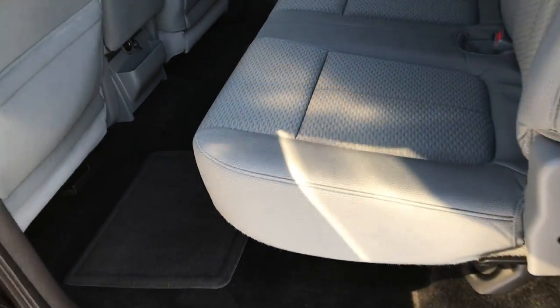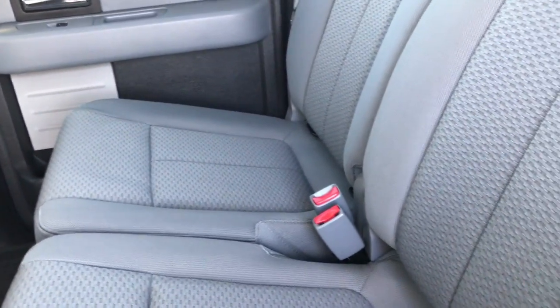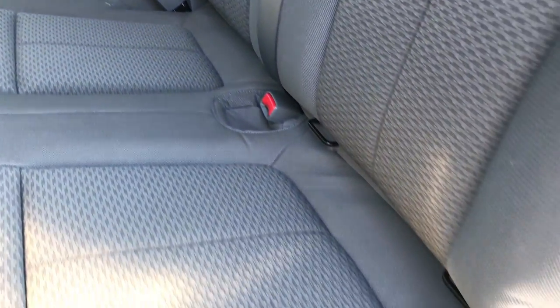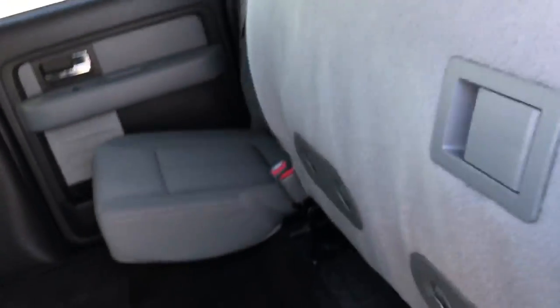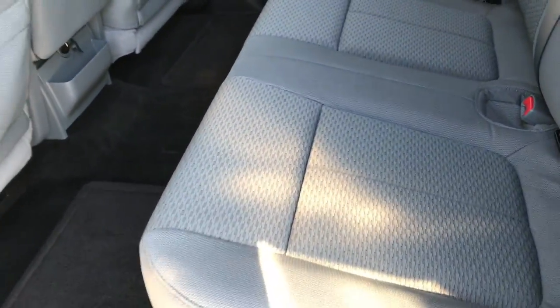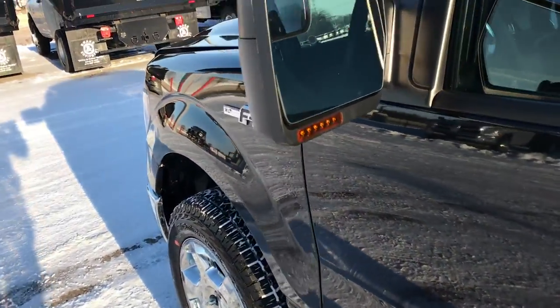The back seats are just as clean as the front seats — no rips or tears back here. It has the LATCH child safety system for car seats. Fixed glass rear window. These seats do fold up for extra storage, and you can see the carpeting and floor mats back here are absolutely perfect — no rips, tears, or stains. Very nice truck inside and out.